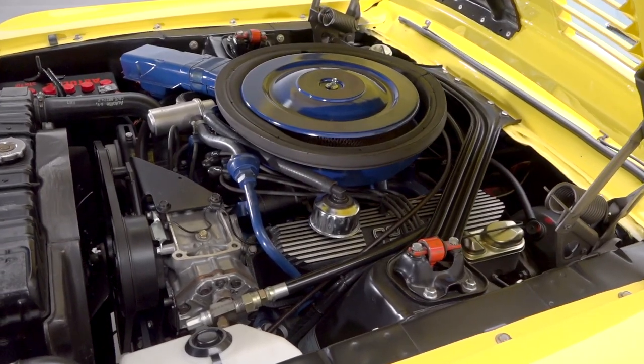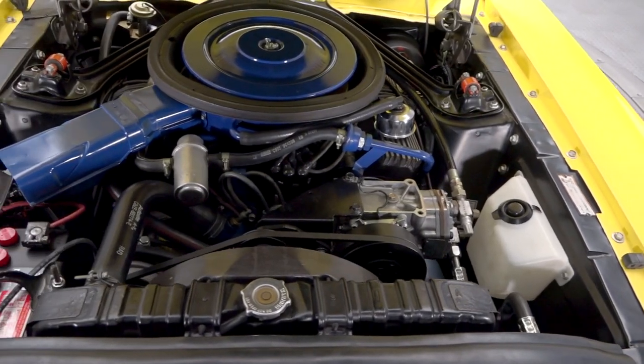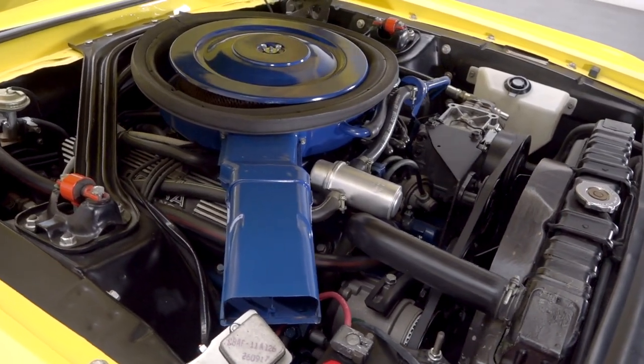Under the hood, 428 cubic inches of date-correct Cobra Jet looks right at home. Behind that legendary mill, a correct C6 3-speed spins a familiar Ford 9-inch that's finished with 3.00 gears.